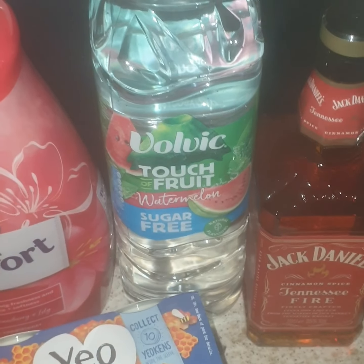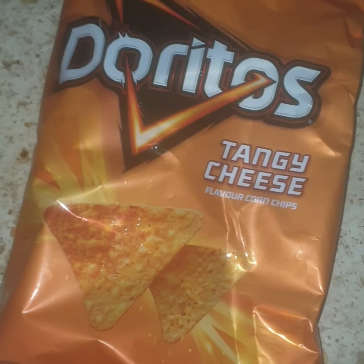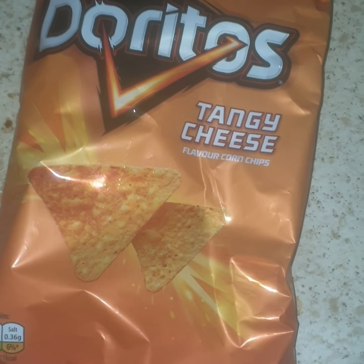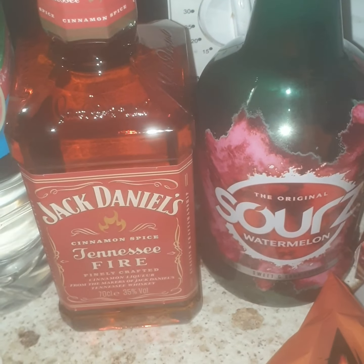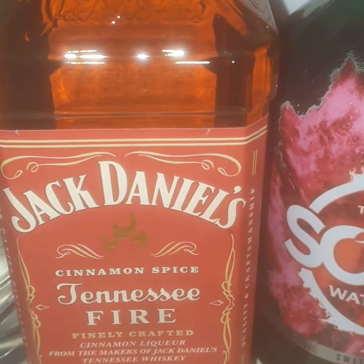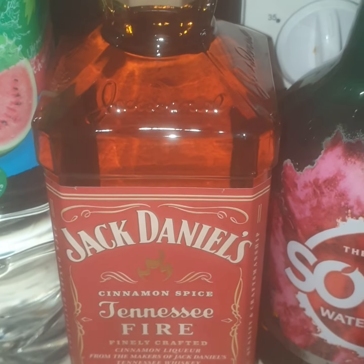I've got Comfort fabric softener — I'm worn out, that was £3. I've got some watermelon sugar free water; I needed some more water for home. Then some normal tangy cheese Doritos — I like doing my nachos with those. Then I've got, this is for New Year's, I've got some fire cinnamon spice Jack Daniels. It's my favourite — this is so nice.